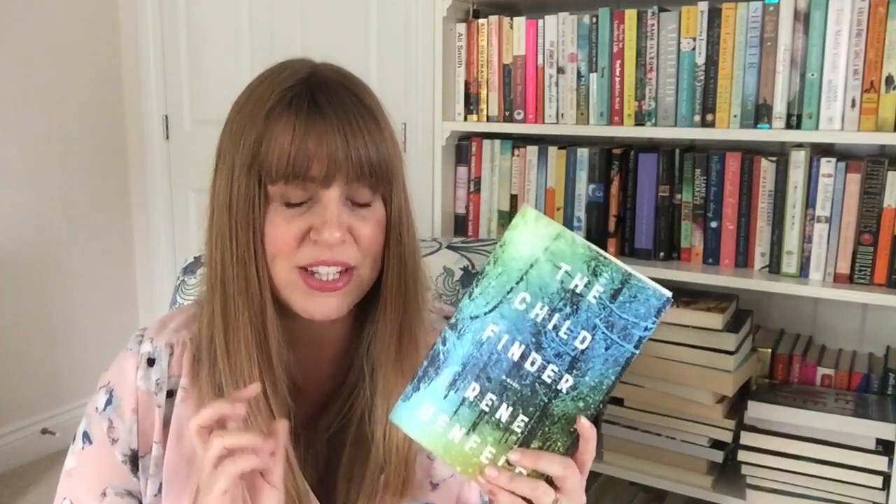The Child Finder is next, by Renee Dunfield. I've heard very mixed things about this. It's about a woman who herself went missing when she was a child, and now her line of work is finding missing children. She meets a family who lost their daughter and she's trying to find her. I personally want to keep this — I know it has a lot of mixed reviews, but there's something about it that really intrigues me. So I'm keeping it.